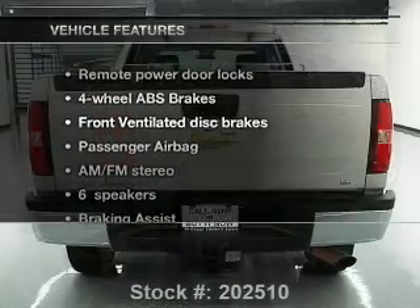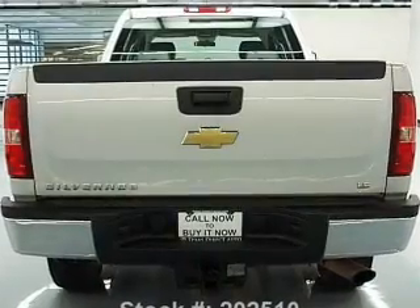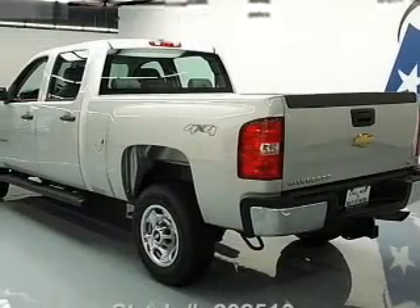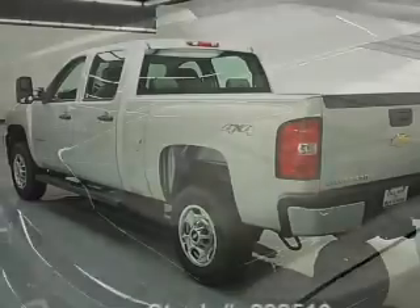And with these notable features, you won't want to miss out on the opportunity to own this amazing ride: power door locks, cruise control, an AM FM stereo, an alarm system, power steering, an adjustable tilt steering wheel, and air conditioning.